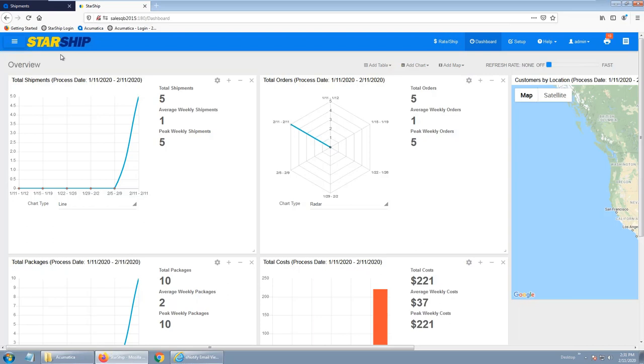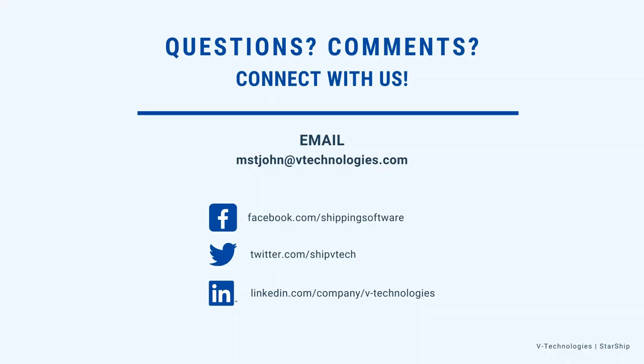That was a brief overview — we went through it rather quickly. If anyone would like to schedule a one-on-one demo with me, I'll put up my contact information. Please feel free to reach out — I'm happy to do a demo or discovery call to find out what you're looking to get out of an integrated shipping solution like Starship. I really appreciate everyone joining today and hope you found it informative. Thanks and have a great day.